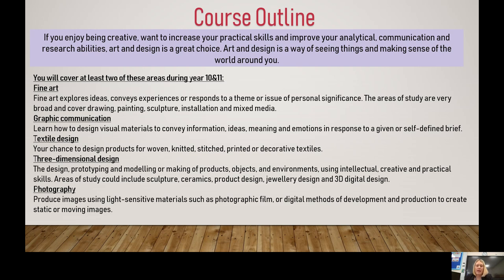Fine art, where you look at drawing, painting, and mixed media. Graphics communication, where you might be looking at advertising or typography. Textiles design, where you work with materials such as woven, knitted, and stitched, and look at how materials are printed and decorative textiles. Three dimensional design, looking at sculptures, ceramics — in our new build we will have a pottery room with a kiln, so we will be able to offer ceramics — as well as product design and jewellery design. And finally, a chance to look at some photography. It really is a very broad GCSE that will hopefully match everybody's creative ability and cover some area of interest.